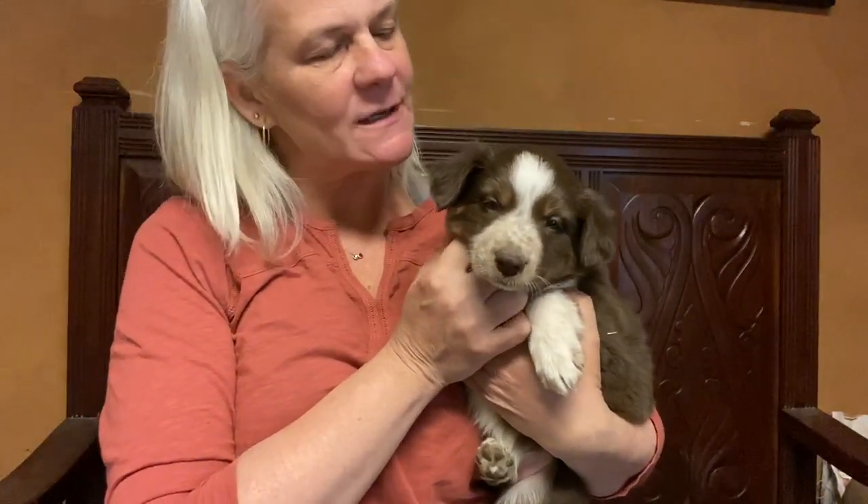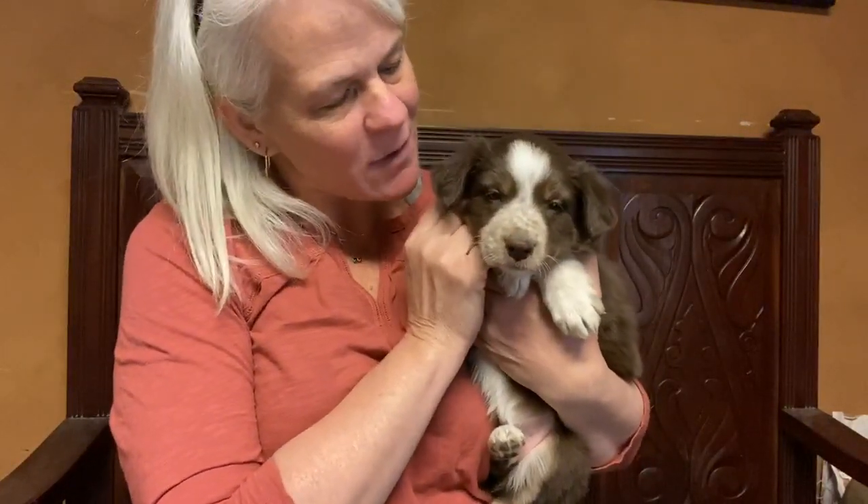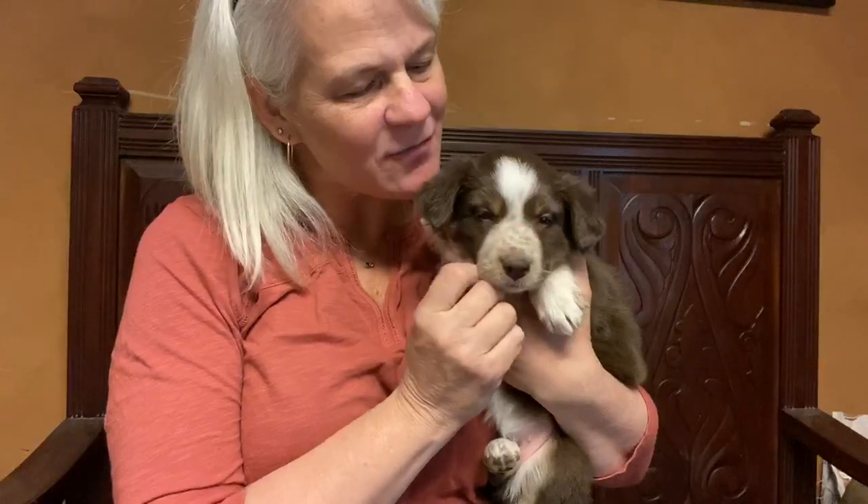This is Little Girl Red from Prada and Tom's litter. She is a red tri — she's the only red tri girl in the litter. She's got this gorgeous rough coat, super dark, kind of mahogany in color. Of course, she's got tri markings on her back legs, and you can see her little brown eyebrows. She's got little tan marks there, and she's got some freckles.